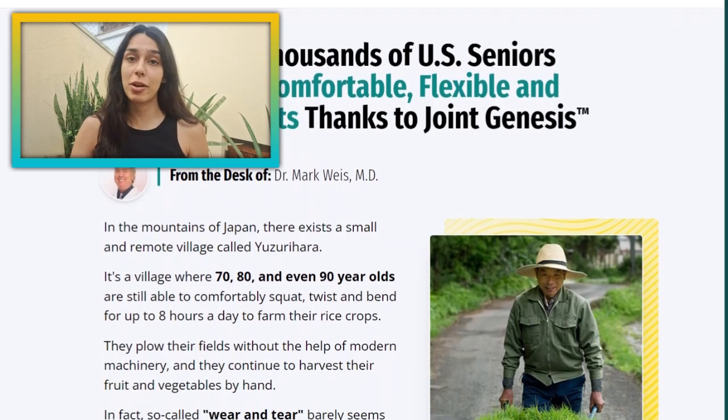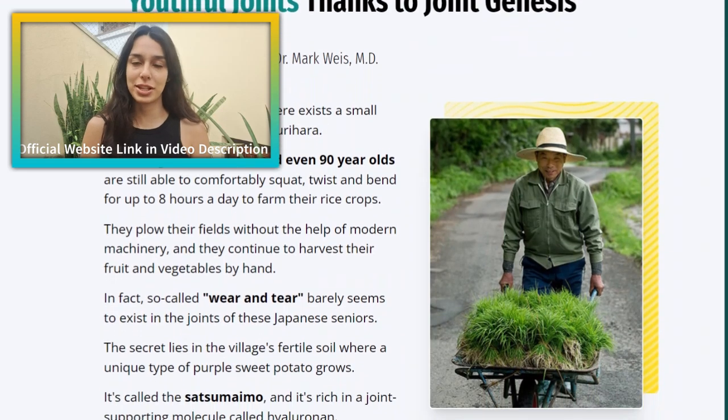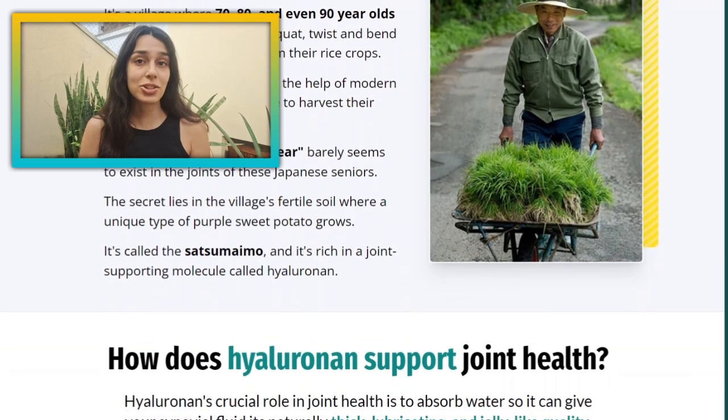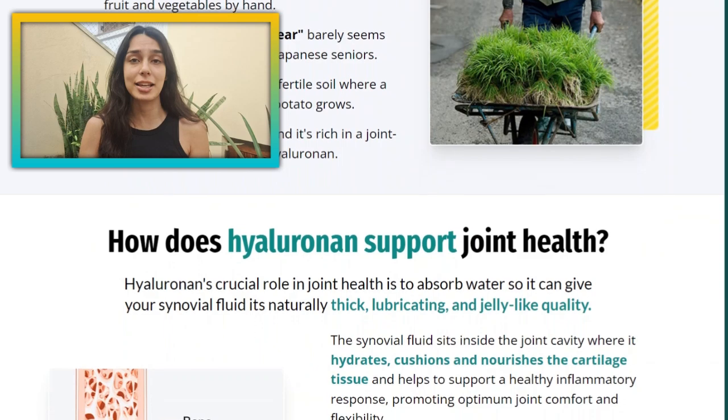Make sure to check out the official website for all these details and reviews. I have linked below to help you guys out — and this is the only place you're going to find the real Joint Genesis. You can actually join thousands of US seniors enjoying comfortable, flexible and youthful joints thanks to this product.